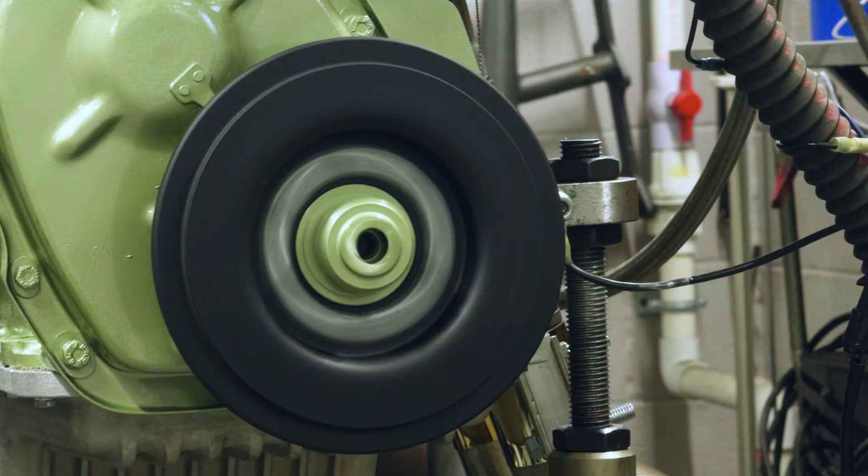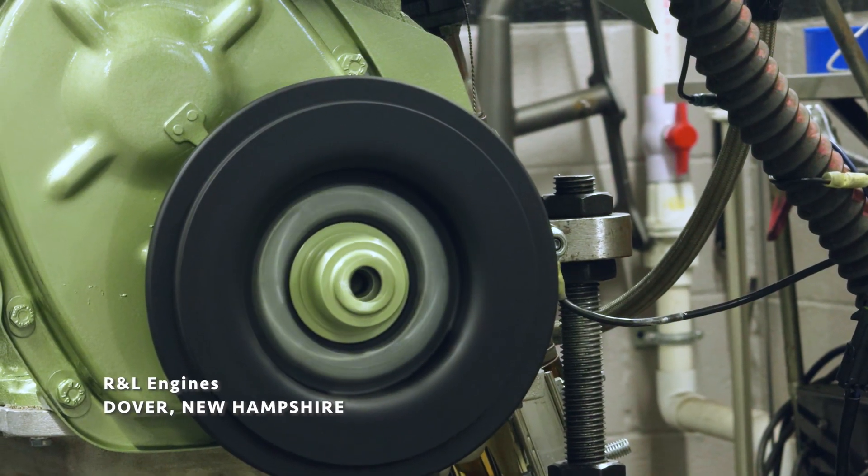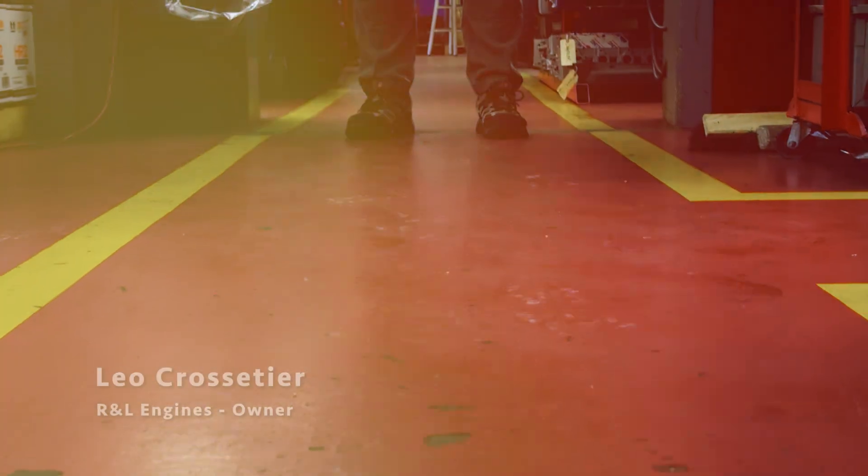When I was a very young child, say eight years old or so, I wanted to be — get this — an engine builder. My name is Leo Crossatier, company R&L Engines.